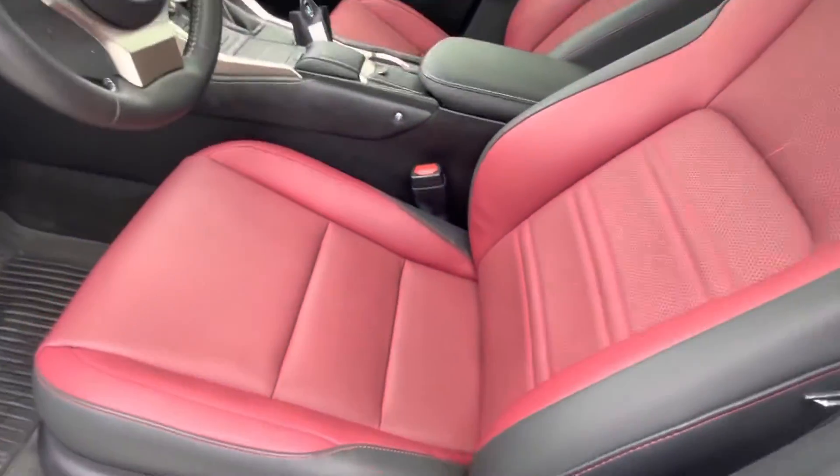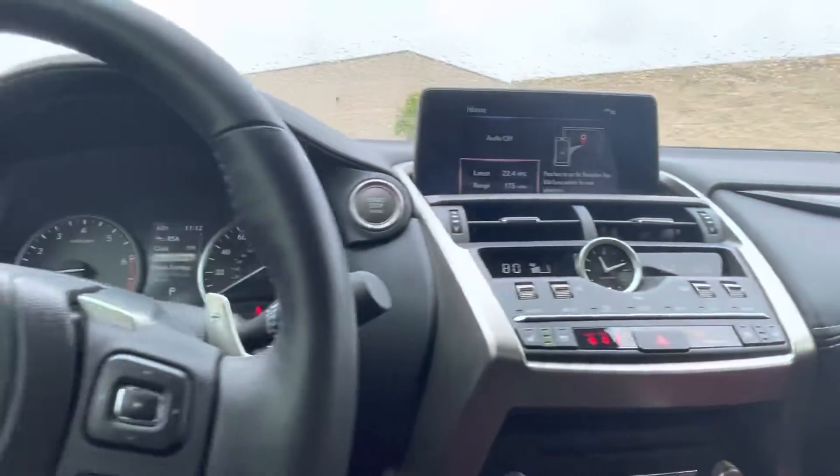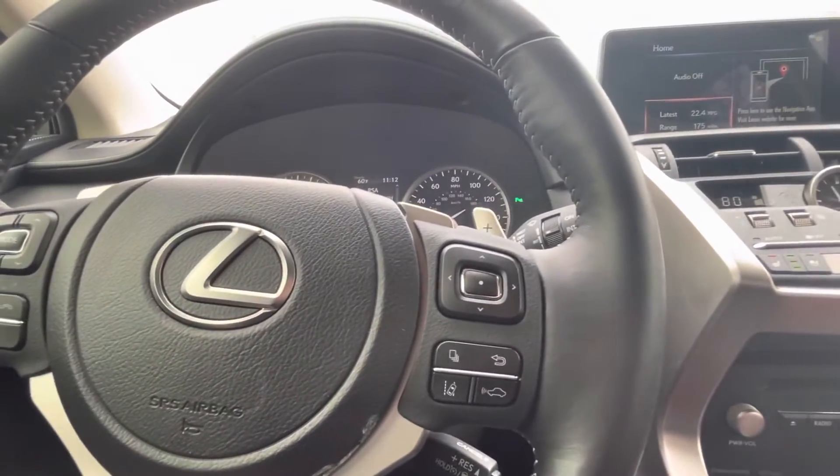As you can see, this one does have the red interior. It does come with heated and ventilated seats, and it also has a heated steering wheel. It comes with all the safety features — adaptive cruise control and lane assist with assisted steering too.